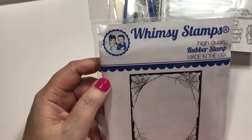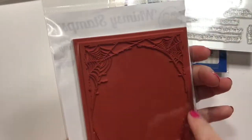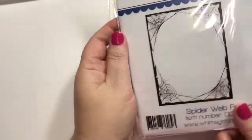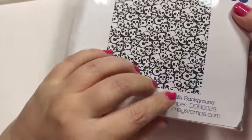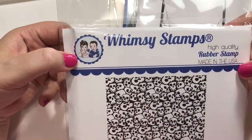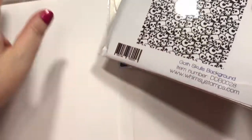This one is also Whimsy Stamps and it's called Spiderweb Frame. I'm glad it's a pretty good size because sometimes it's kind of hard to judge online, so that looks pretty good. Then Whimsy Stamps — the Goth Skulls background. I didn't want to get another background stamp, but I really do like that. And I feel like once it sells out, it'll be forever before it restocks.